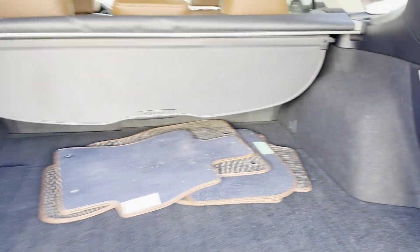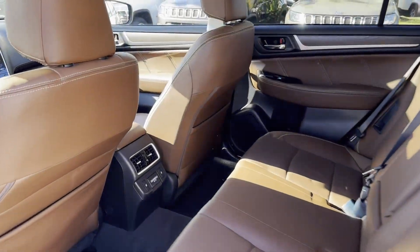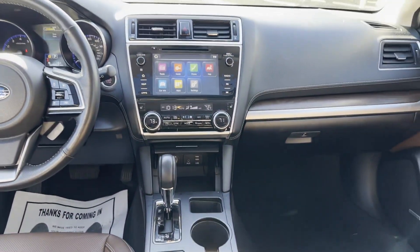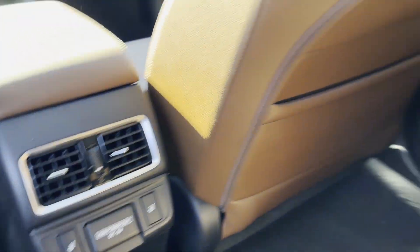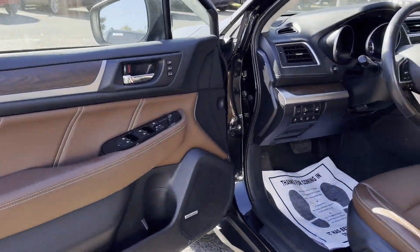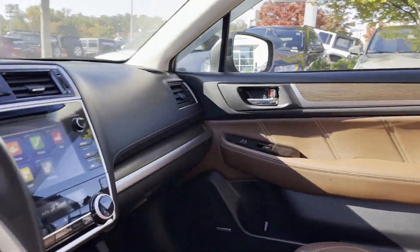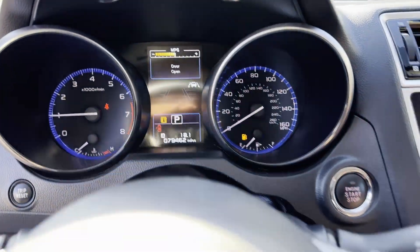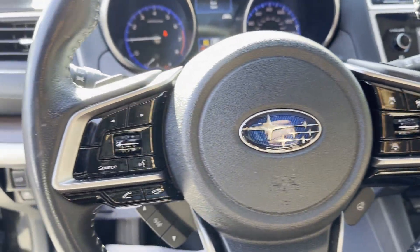lane departure warning, satellite radio, navigation, premium sound system, multi-zone air conditioning, blind spot monitor, all-wheel drive, heated side view mirrors, leather seats, moonroof, wood grain trim, backup camera, memory seat, heated rear seats, tinted windows,